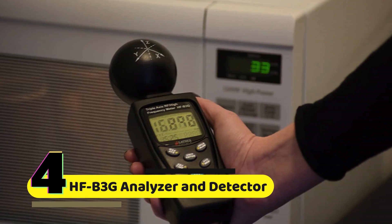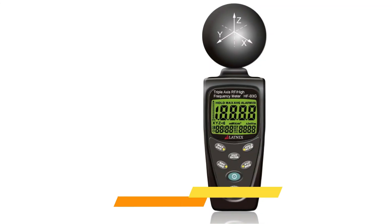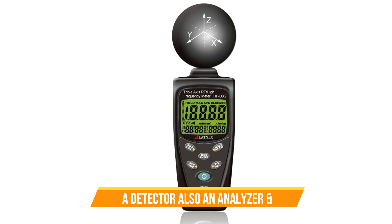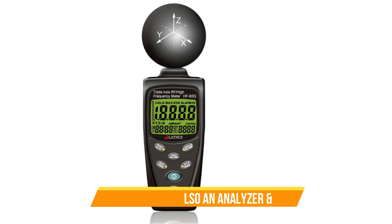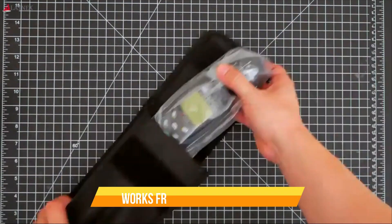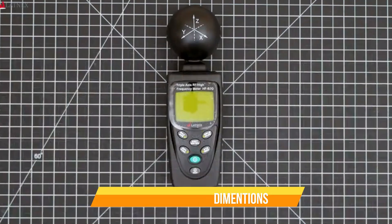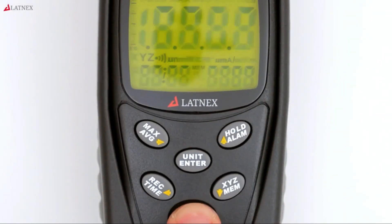Number 4: HFB3G Analyzer and Detector. The HFB3G Analyzer and Detector is a new device that has the potential to revolutionize the way people measure EMF. The device can analyze and detect EMF in three dimensions, making it more accurate and easier to use. It also has a higher resolution than any other meter on the market, making it easier to resolve individual EMF levels.